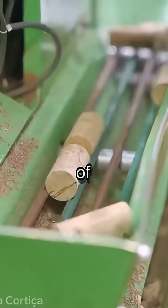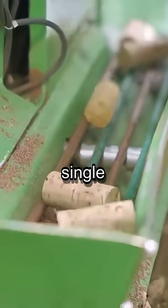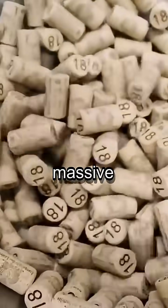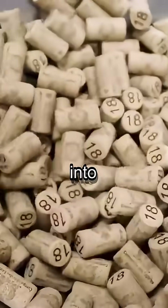Did you know over half of the world's cork comes from Portugal? And a single family-owned business, Cortesierra Amarim, is at the heart of this massive operation, turning tree bark into essential products.